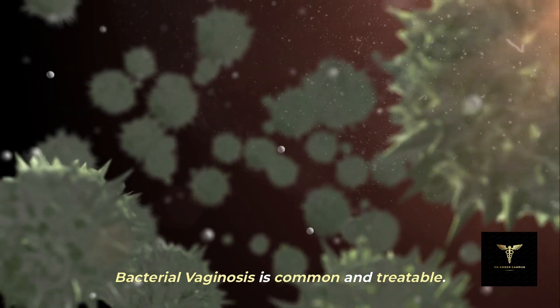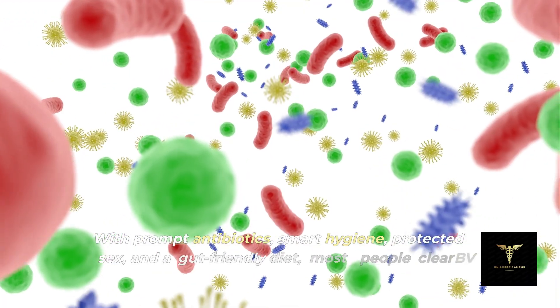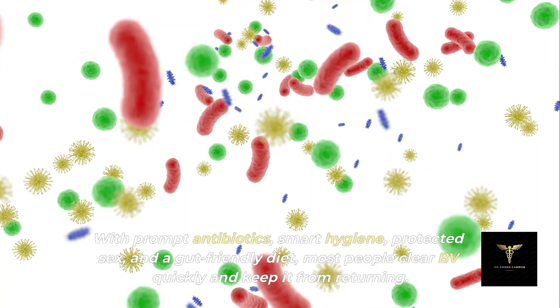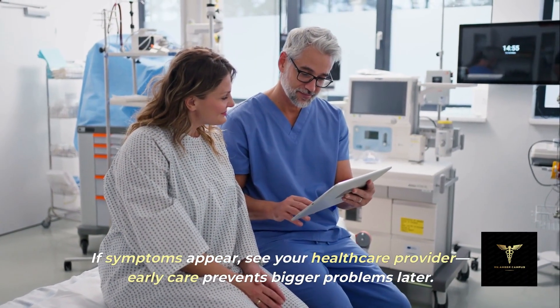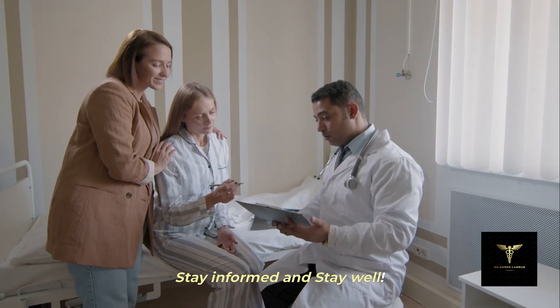In summary, bacterial vaginosis is common and treatable. With prompt antibiotics, smart hygiene, protected sex, and a gut-friendly diet, most people clear BV quickly and keep it from returning. If symptoms appear, see your healthcare provider. Early care prevents bigger problems later. Stay informed and stay well.